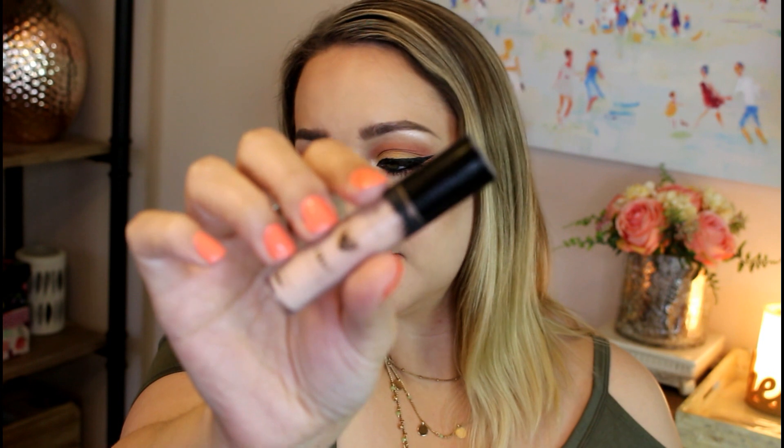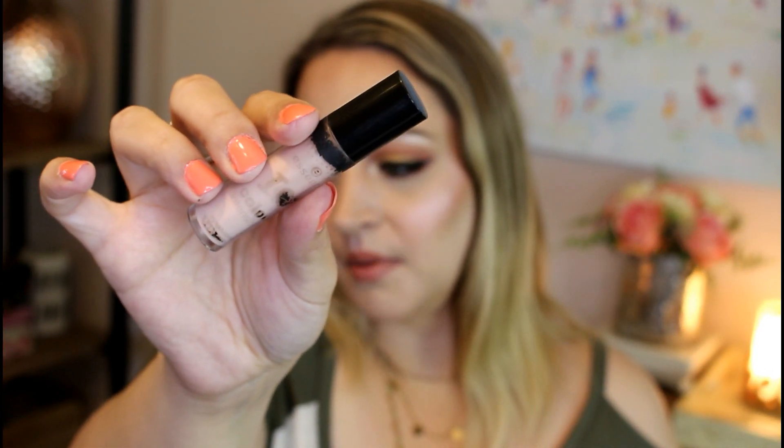Eyeshadow primer — this is my MAC Painterly. I will definitely just continue to repurchase this every time I need an eyeshadow primer because it works perfectly for me. My eyeshadow lasts all day long with it. The drugstore option I also use, especially in tutorials, is the Essence I Love Color Intensifying Eyeshadow Base. You can see how messed up the bottle is because I use it a ton. It has a doe-foot applicator and it's a very light peachy shade — very wet, so you have to blend it in and let it dry before applying eyeshadow. It's about $4 and your eyeshadow lasts all day.